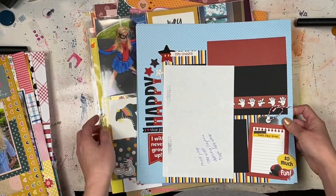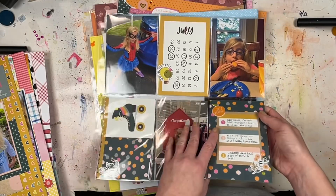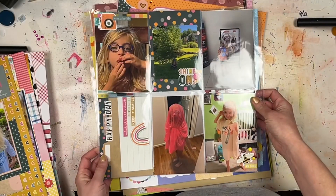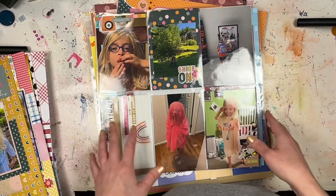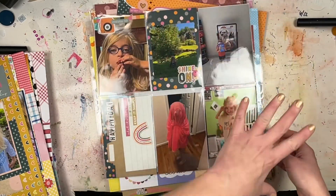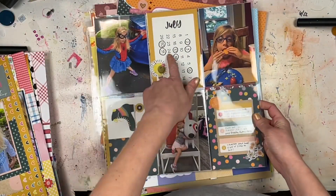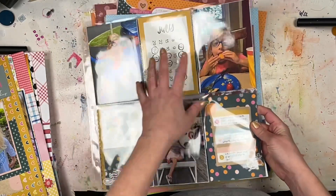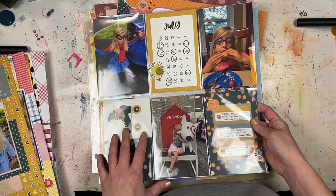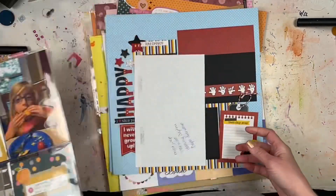Speaking of monthly pocket pages, let me show you the one for July — got it done! This is what I've been doing with random photos that don't really go together or don't need their own single layouts. I've just been putting them here, circling the dates on these cool calendar pieces, and using a lot of different styles of pocket pages throughout 2022's album.